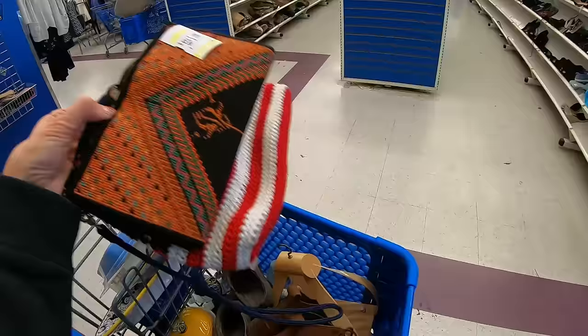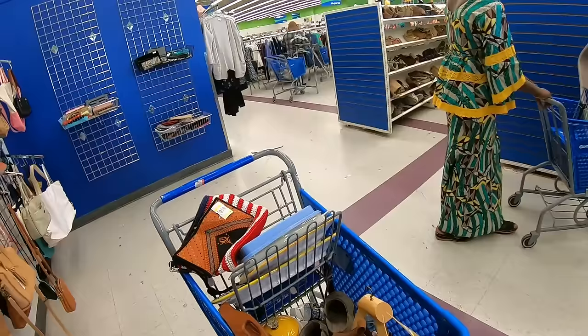I showed you my J.Crew shoes. I think that's it for this store. Hit the like and subscribe button, and as always, go out and get what's yours.